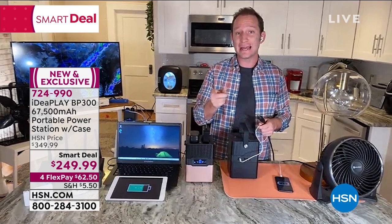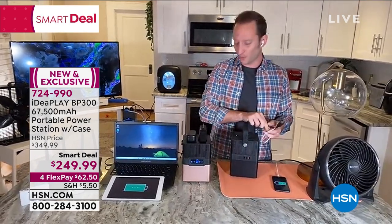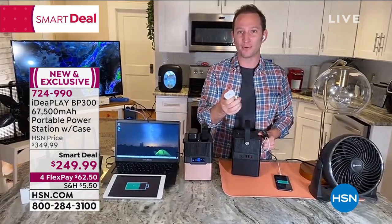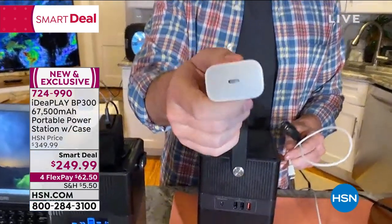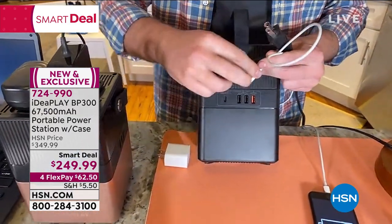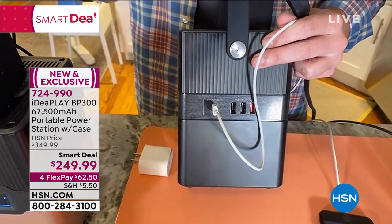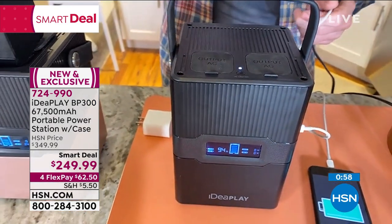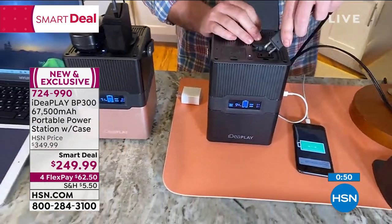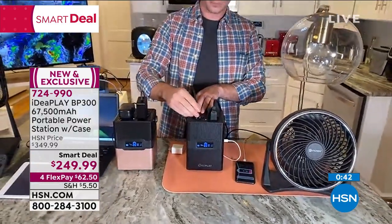This is brand new technology, just out of the factory. I talked about the USB-C port - a lot of the new electronics are getting away from the old USB adapters. Even Apple blocks are USB-C now, and a lot of products aren't even coming with this anymore. The USB-to-USB-C adapter is included - if needed you can charge the unit through the USB-C port, which will charge 70% faster. Our customer is loving this smart deal. At this much power with this many ports you're often in the 500-dollar range. Only pay that first 62 dollars with four flex pay. Item number 724-990.